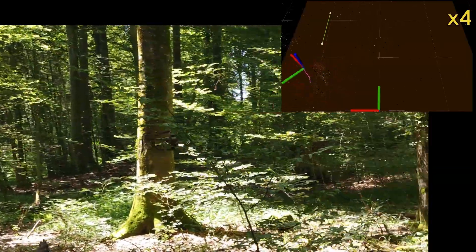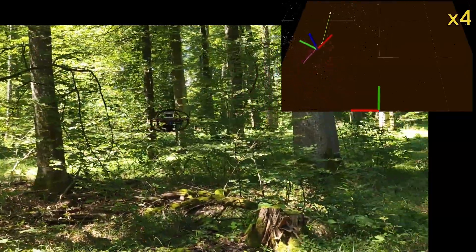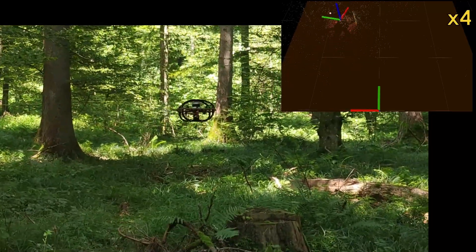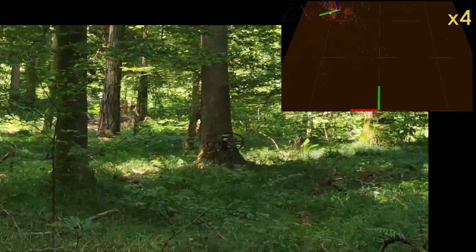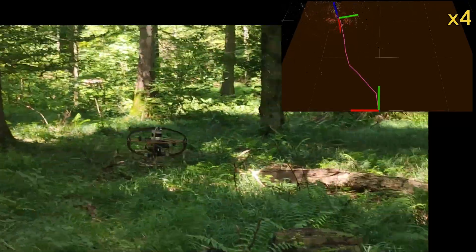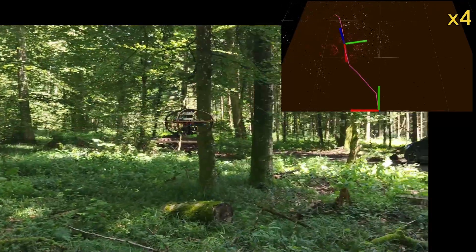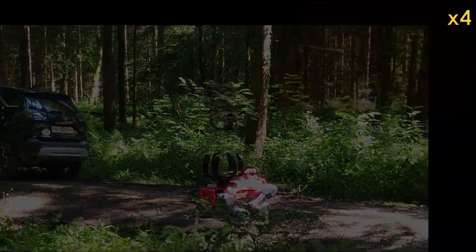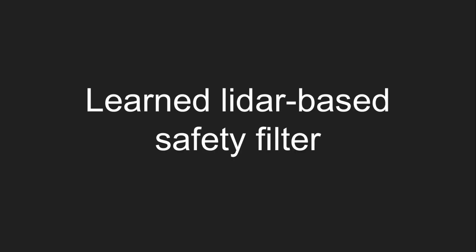Second, we exploited the challenging forest environments to test two new learning-based navigation methods that compute collision-free actions without assuming access to any form of consistent map or global position estimates. Rather, these methods exploit current sensor measurements to infer an implicit representation of the currently visible environment and generate actions accordingly.